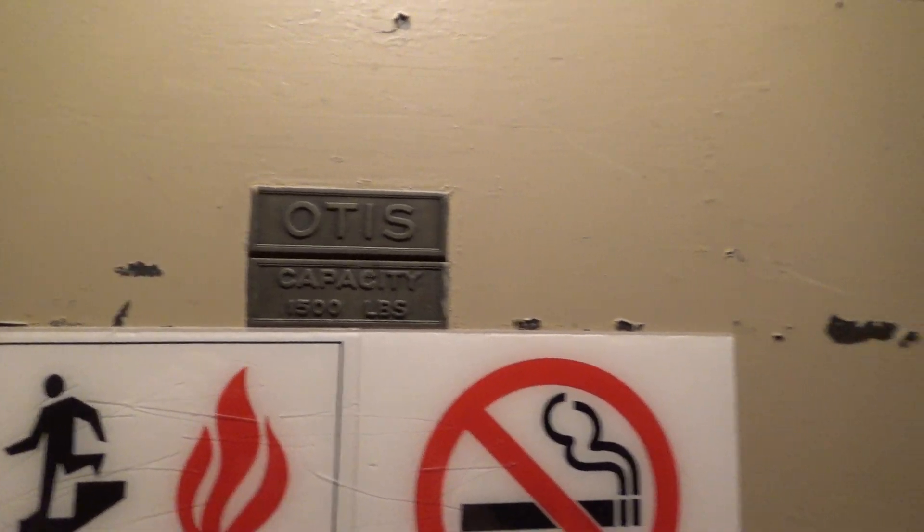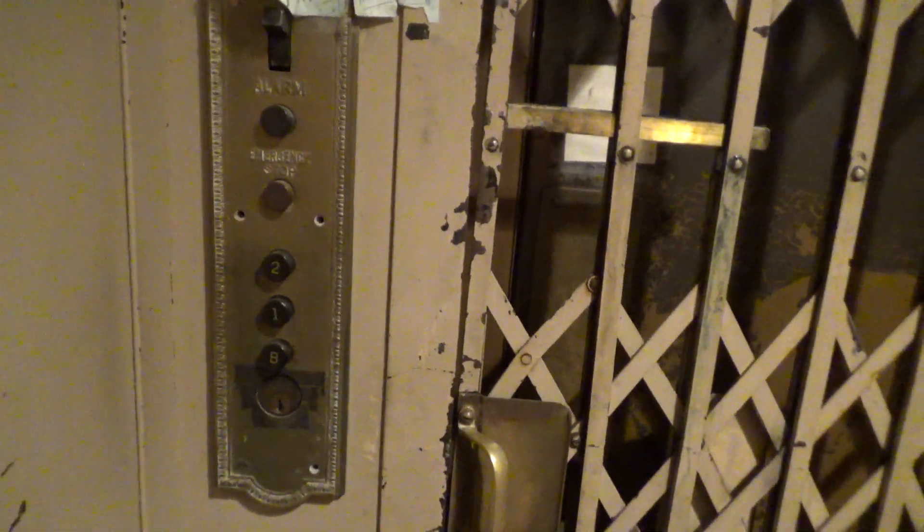There's an Otis plate. Let's go back down to the basement. I'll get a view down here — how about that? I'm not gonna open the door on any of the other floors because the door likes to get stuck, and if it gets stuck, that's bad because the elevator won't move. Here we are at the basement. Here's your Otis plate.